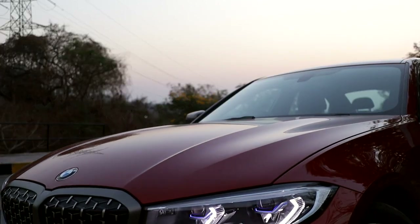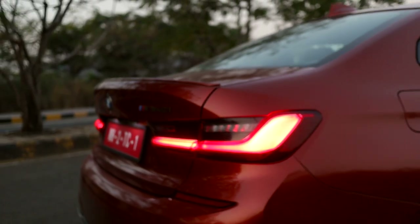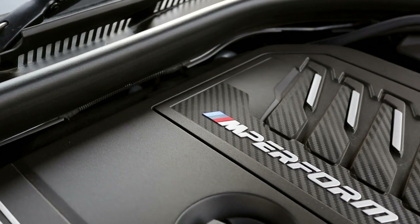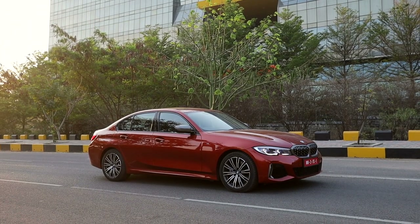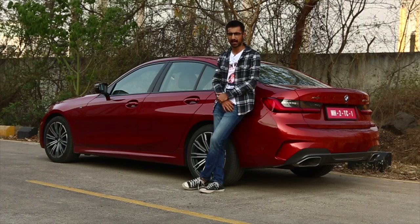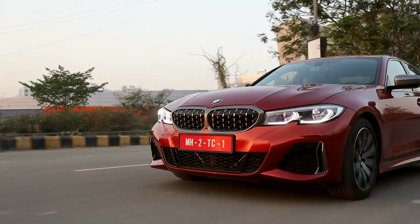The best part about this package is hopefully the price. After looking at the success Mercedes-AMG garnered with the locally assembled 43 AMGs in India, BMW has also taken the courageous decision — the M340i is going to be the first M-Performance car to be locally assembled in India. That means we can expect this insane performance and luxury at a very reasonable 60 to 70 lakhs. This sweet ride will see you taking the long way home from work and also taking you calmly through congested traffic.